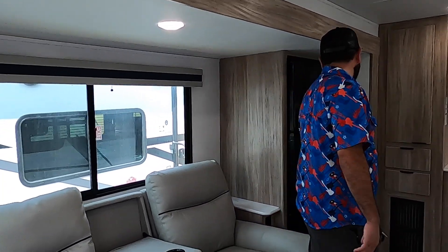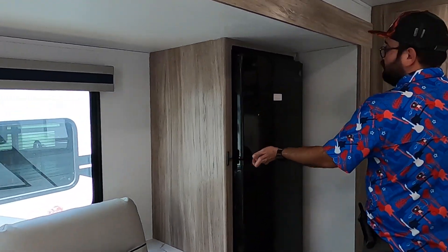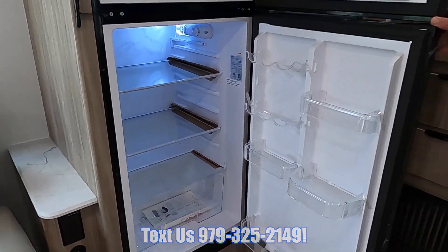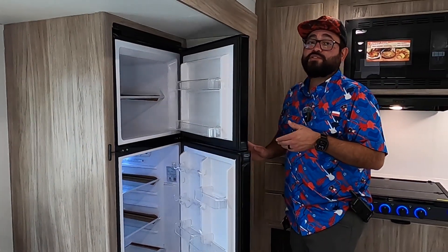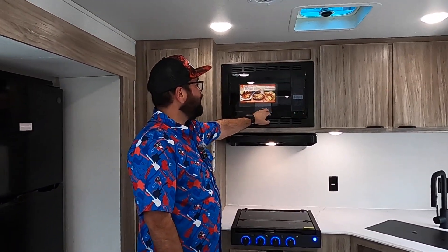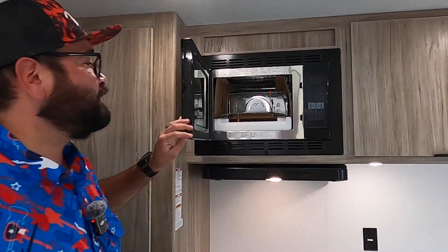Right over here we have a 10 cubic foot all-electric fridge. This RV does have built-in solar, so you can run the lights, the slide, the awning, the radio, and the fridge on battery and solar power.